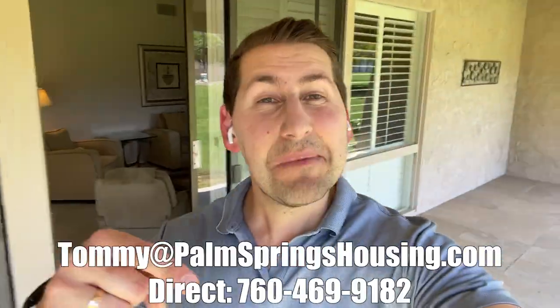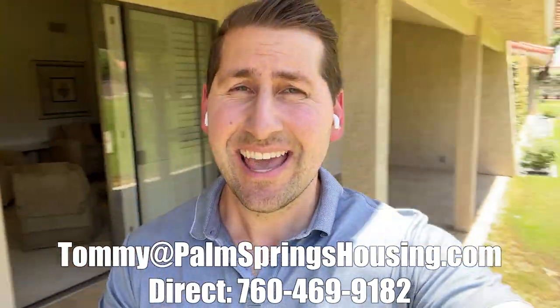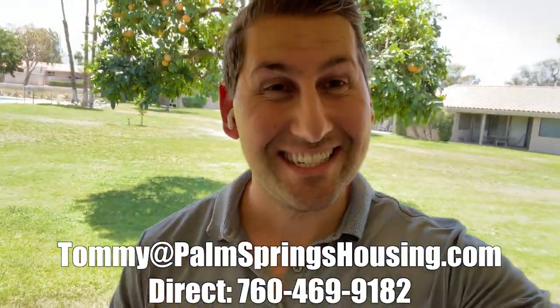Thank you for watching. If you're thinking about moving to the Palm Springs area, my contact information is down below. I'm helping people every single day from YouTube to tour beautiful communities like this, so please get in touch and have a great day.